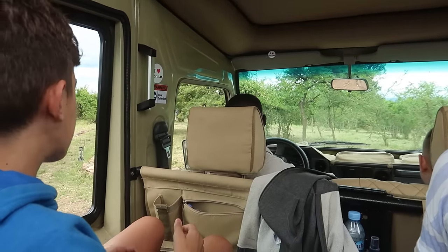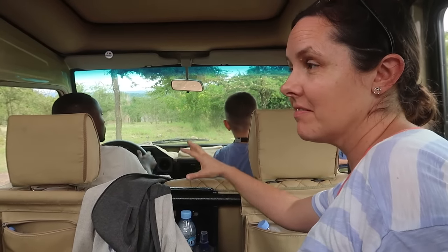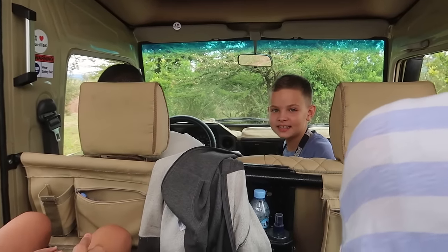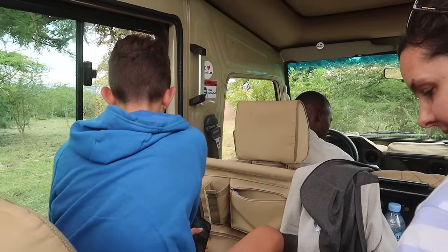We are just pulling up to the bush camp where we're going to be sleeping tonight. We're camping, staying in tents in the middle of the park with no fence around this place. They've never had any incident of people being harmed here, but they've had lions and leopards come around, so it's intense.